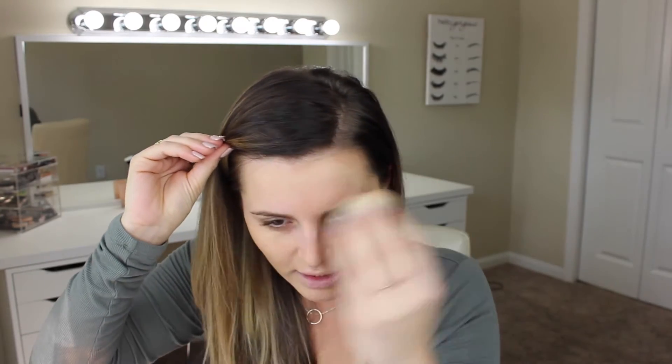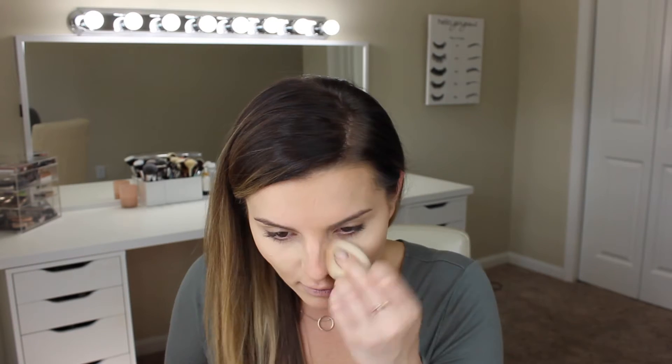Seems to be covering quite a bit. I noticed the beauty sponge doesn't get as big as a beauty blender — it gets a little bigger but it's not a very large sponge. I feel like all the other sponges I use are double the size. It's covering pretty well. I'm really impressed with this foundation — it looks really good and it's a pretty good color match. I'm a fan of the way it looks right now. We're going to do a wear test. I'm going to use Tarte Shape Tape. You guys know I'm not typically into matte foundations, but we will see.